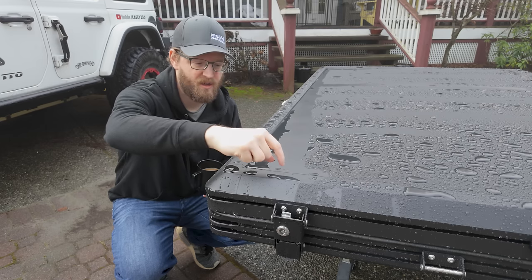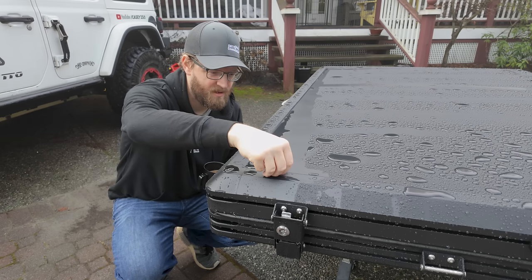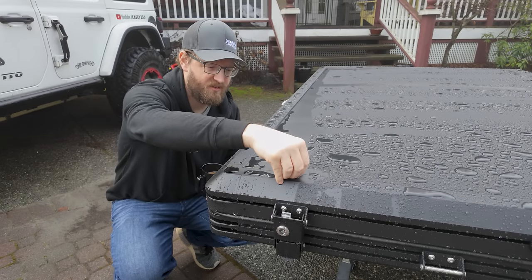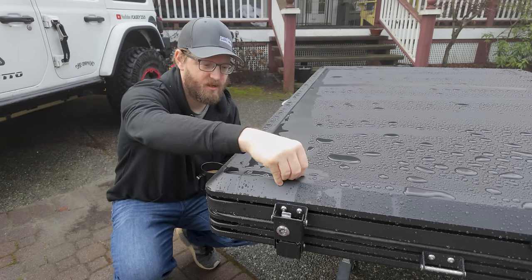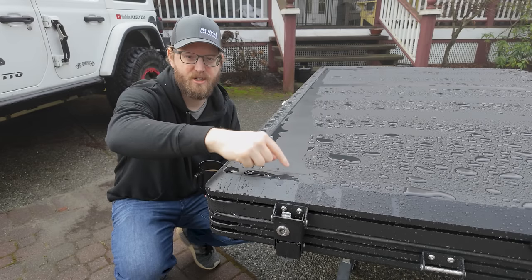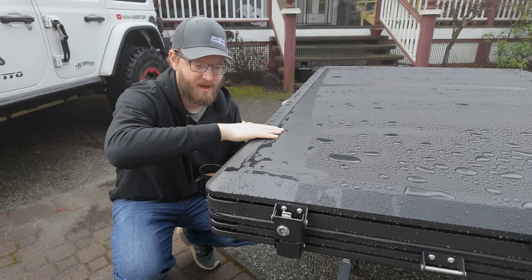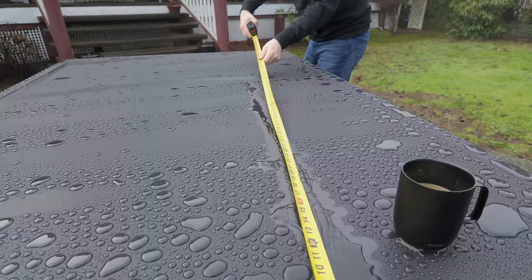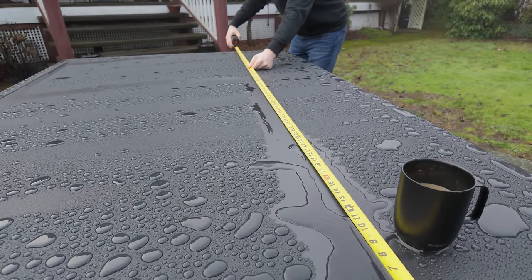Another thing to point out: this doesn't appear to be a single sheet of aluminum. There's a rubber seal or some caulking between the outer ridge and the inner plate, which is definitely an area that can deteriorate over time. You'll want to keep an eye on that.